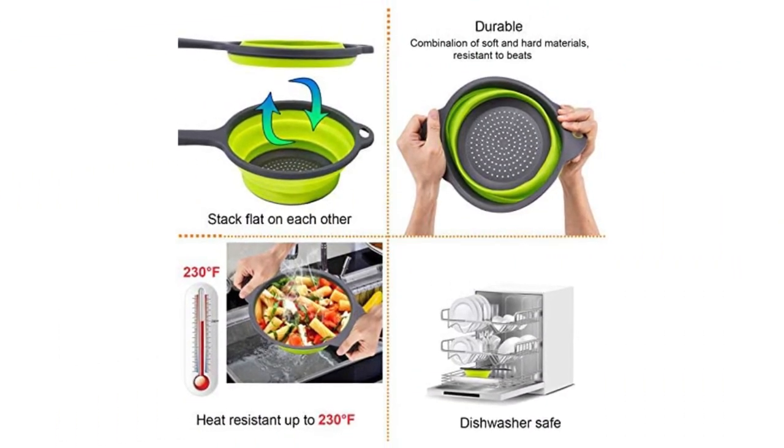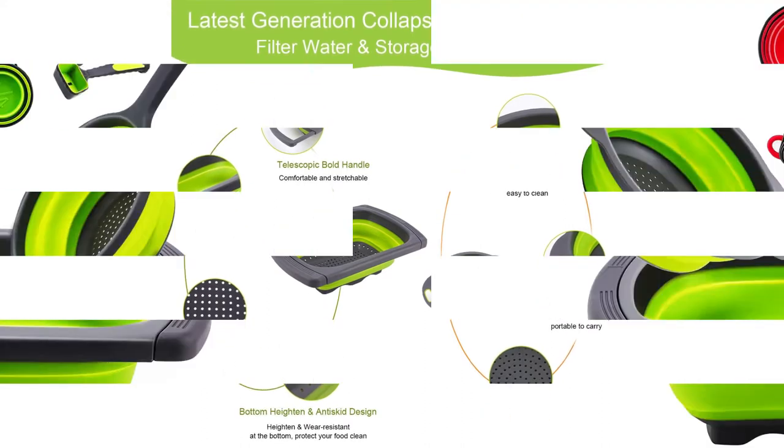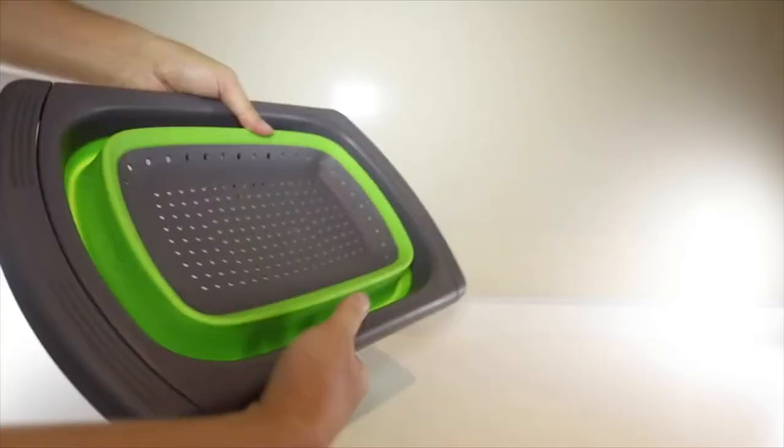Safe material and large capacity — made from environmentally friendly food-grade silicone, BPA-free and dishwasher-safe, with heat resistance up to 230°F. The colanders and food strainers can hold more than 10 quarts of your favorite pasta, fruits, potatoes, and much more.